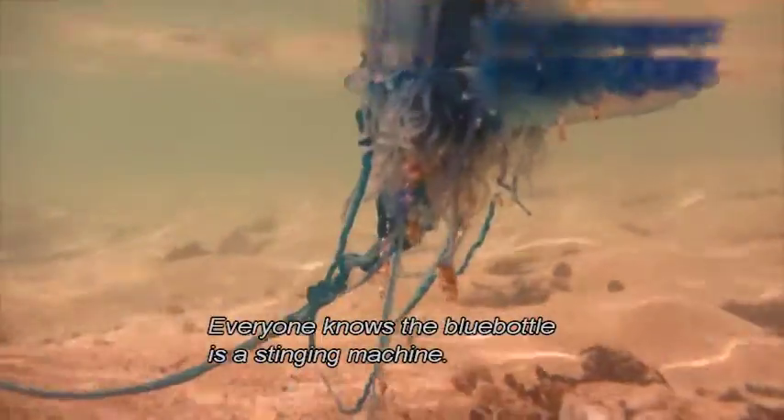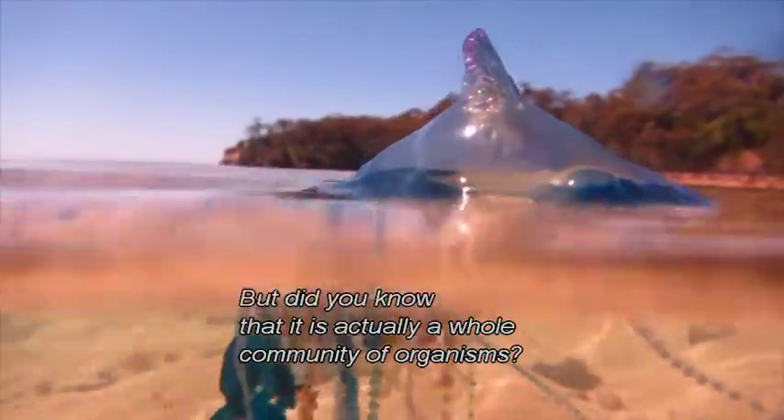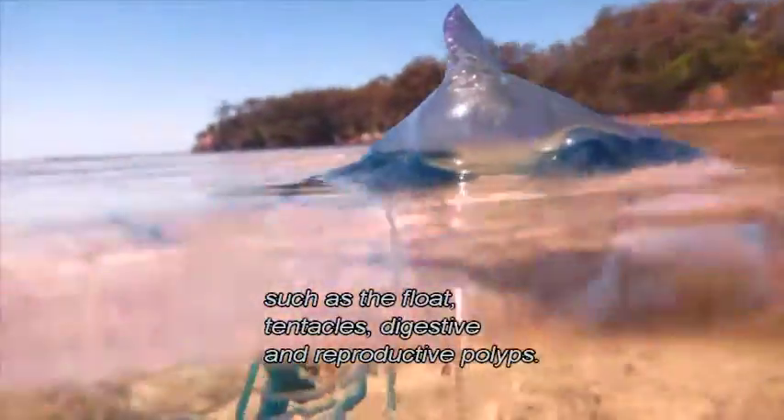Everyone knows the bluebottle is a stinging machine, but did you know that it is actually a whole community of organs? Every successful bluebottle is made of separate beings, such as the float, tentacles, and digestive and reproductive polyps.